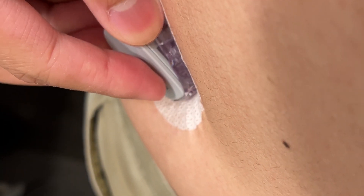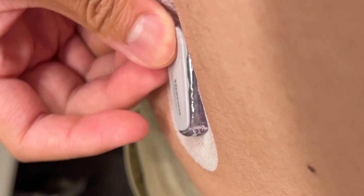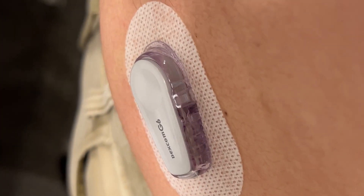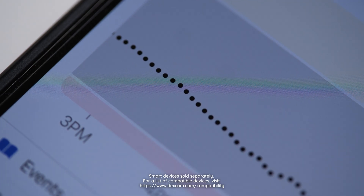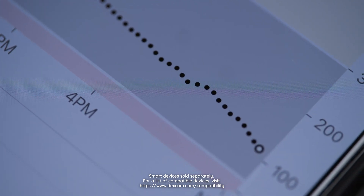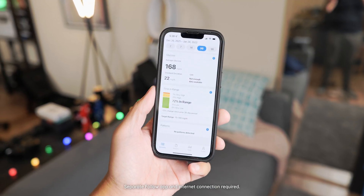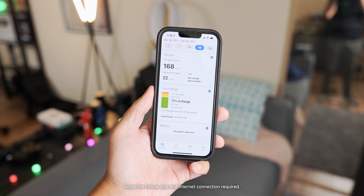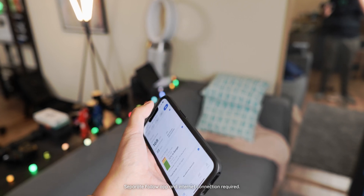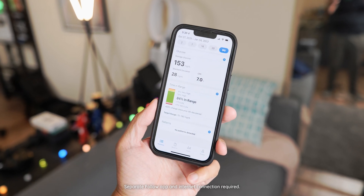Once inserted, the transmitter puts out readings on my levels every five minutes, with the previous number of hours available to see how the numbers have been trending. I'm literally a walking Bluetooth signal at this point. The Dexcom G6 app guides you the whole way when you're putting the sensor in and then the transmitter, and after that, the app is how you will see those readings every five minutes. This info can also be shared with others so that they know where you're at, or you can get the companion app, the Dexcom Clarity app, to provide further context to the data, and then you can even share it with your healthcare provider.